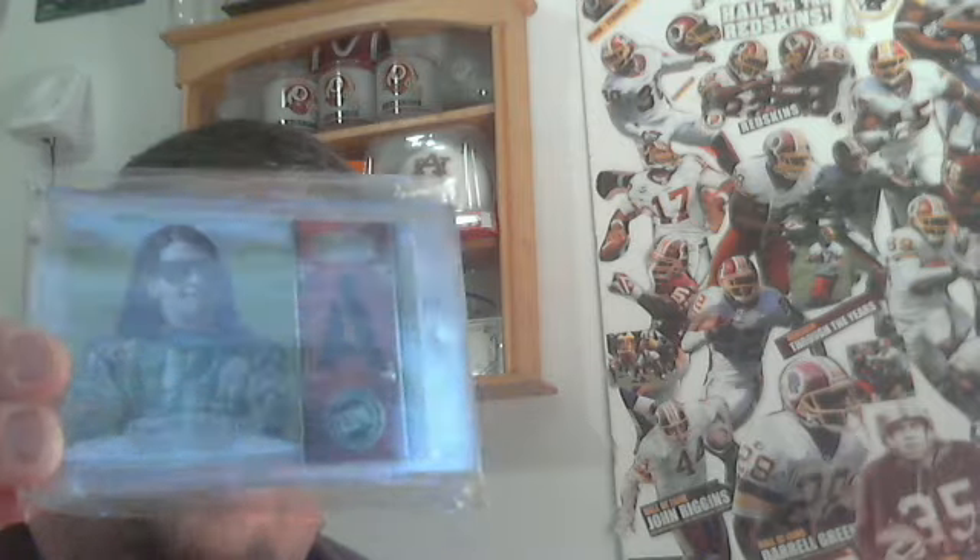And then I have a Danica Patrick race-used tire card. I'll do twelve dollars on that, one dollar shipping.